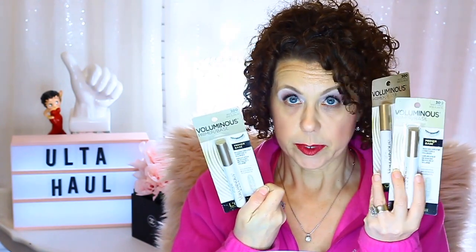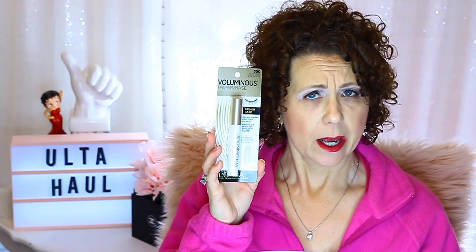I did get some other free stuff though. L'Oreal was doing buy two, get one free of whatever you wanted from L'Oreal. I like their eyelash primer, so I got three of the Voluminous Primer Base for mascara. I needed to replace these because I was out and had tried a different brand that I don't like. So it was buy two, get one free — I ordered that and got it.